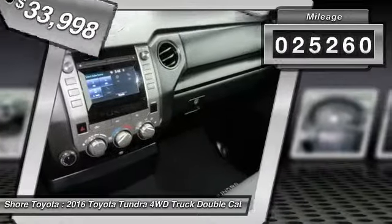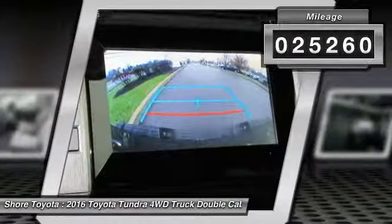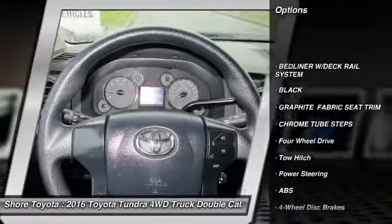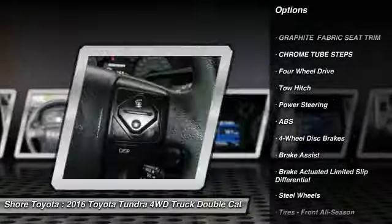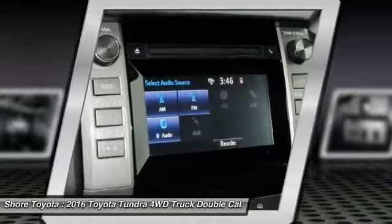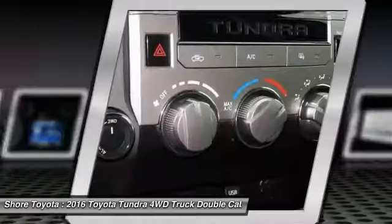This vehicle has less than 30,000 miles. Here are some of this vehicle's great options: stability control, traction control, keyless entry, backup camera, tow hitch, anti-lock braking system, Bluetooth, power steering, driver airbag, and adjustable steering wheel.